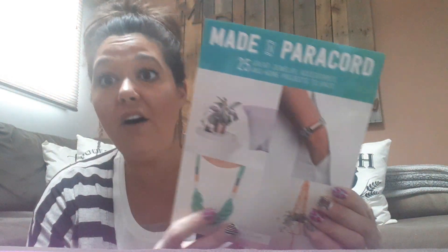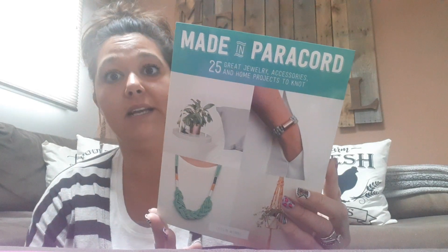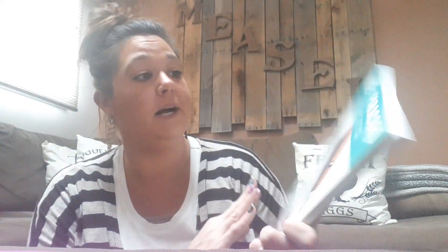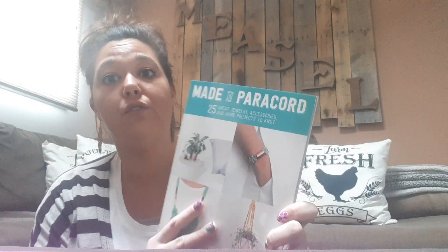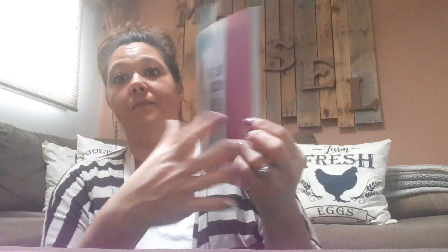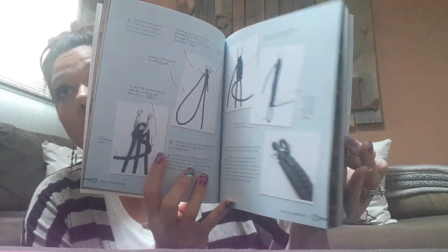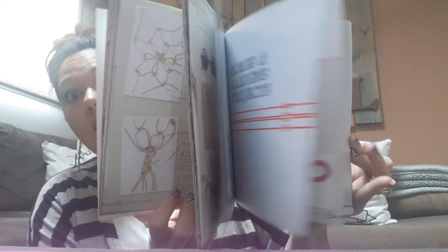The rest are books. I was super excited — I love these craft books that Dollar Tree has been bringing in. This one retails for $21.99 in the U.S. and $24.99 in Canada. It's 25 great jewelry, accessories, and home projects to knot. I love these craft books. I only found one, I wish there was more.